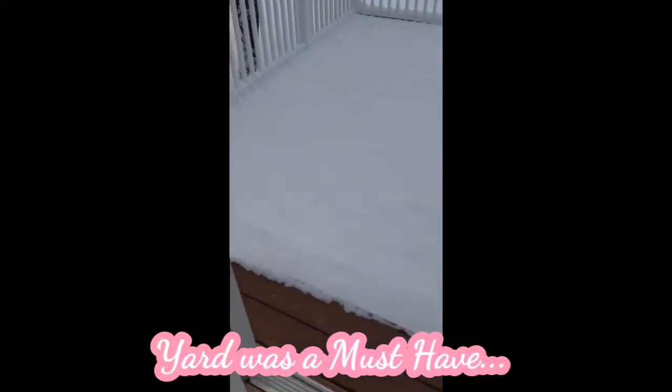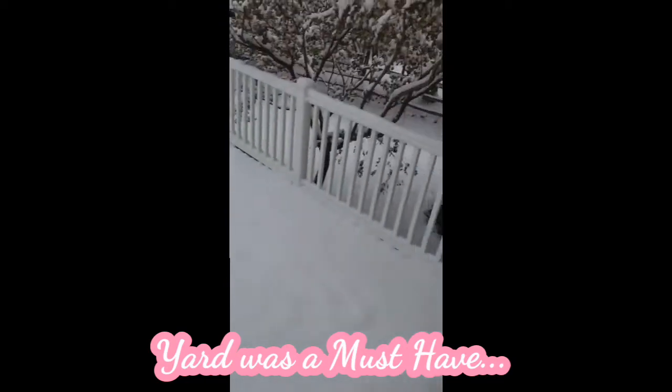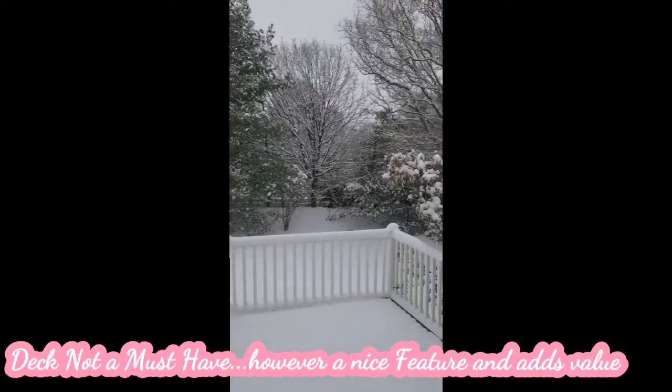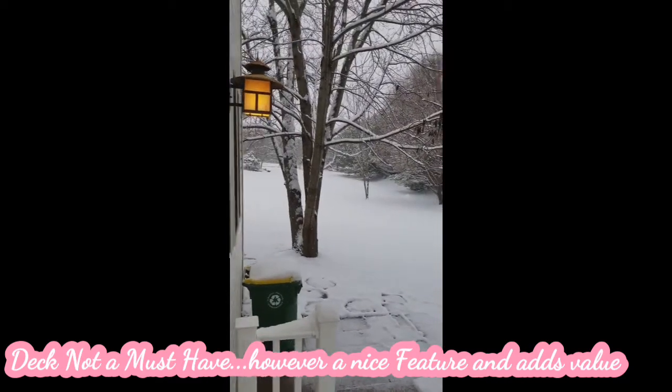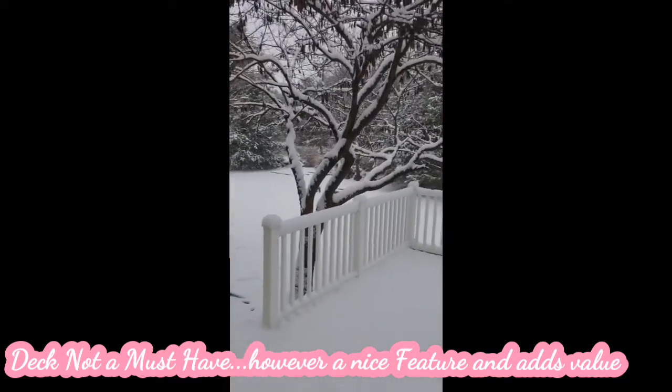The outdoors was absolutely gorgeous. There were double doors out to a deck. The deck then looked over a beautiful yard, lots of woods, a big side yard. It was absolutely perfect. I could see myself going outside and drinking coffee. So that was a huge plus.